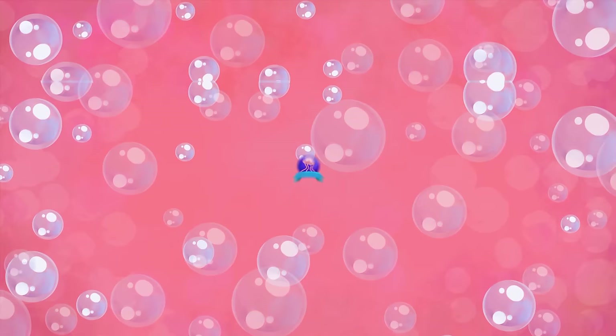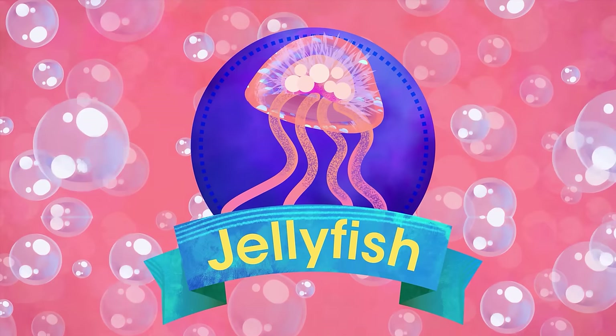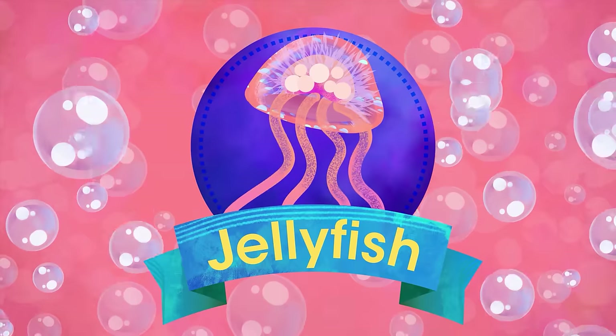J is for Jellyfish. Soft and squidgy, swims all day and basks in the sunny sea. Just be sure he doesn't catch you for a sting.